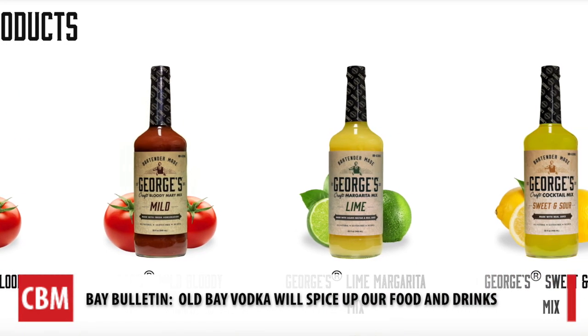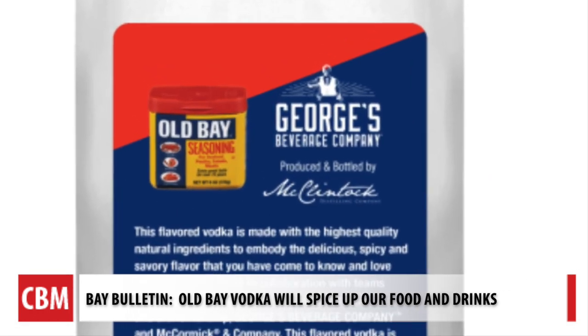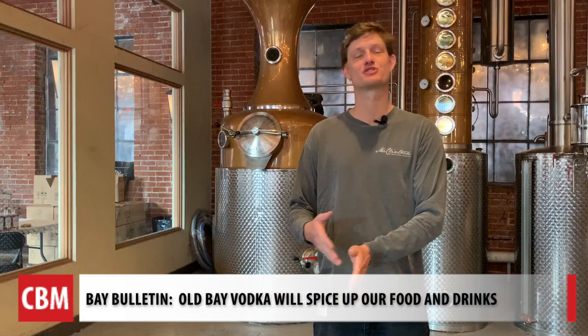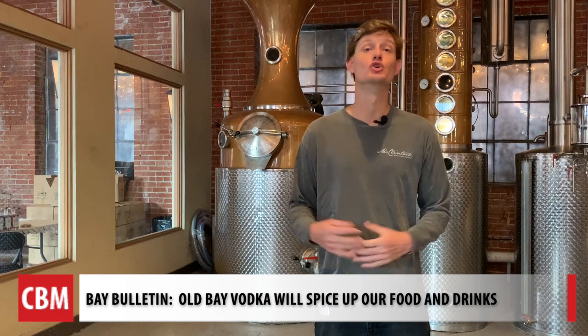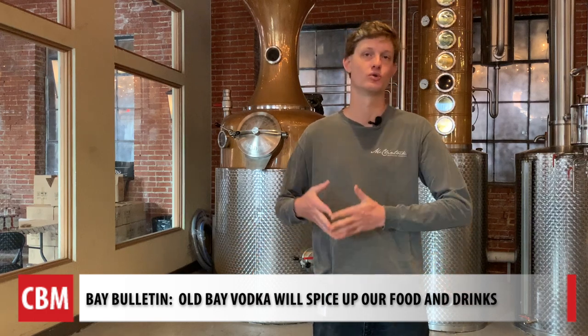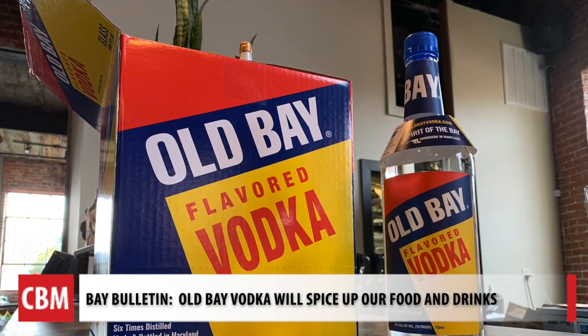Greg David is a former Annapolis bartender and co-owner of Georgia's Beverage Company, which makes an award-winning Bloody Mary mix. David worked for three years with Old Bay, a McCormick and Company brand, and McClintock Distilling — all Maryland-based companies.